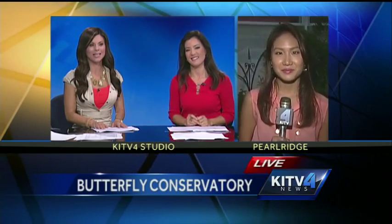Fluttering from flower to flower — so beautiful to see this sight. Hundreds of butterflies and local plants are on display now at a butterfly conservatory. Stunning beauty. KITV4's Nana Ocowa is standing by live at Pearl Ridge Center with more on this.